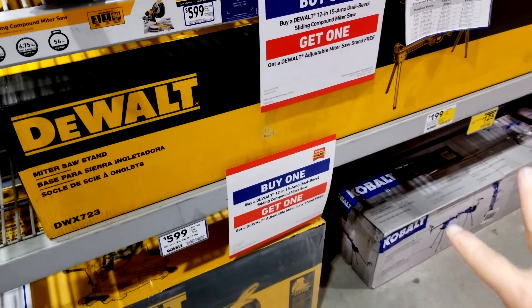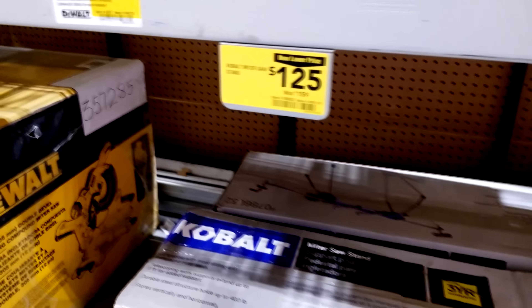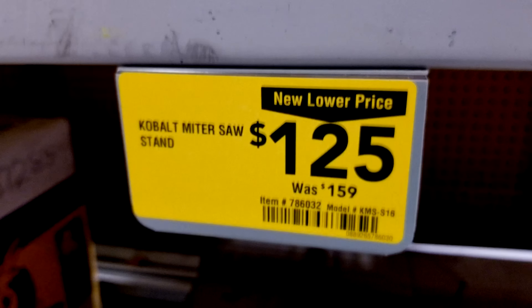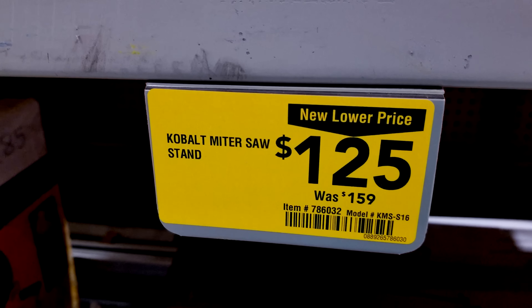While we're on the topic of miter saw stands, the Cobalt stand is on sale here from $159 down to $125, so you're saving about $35.